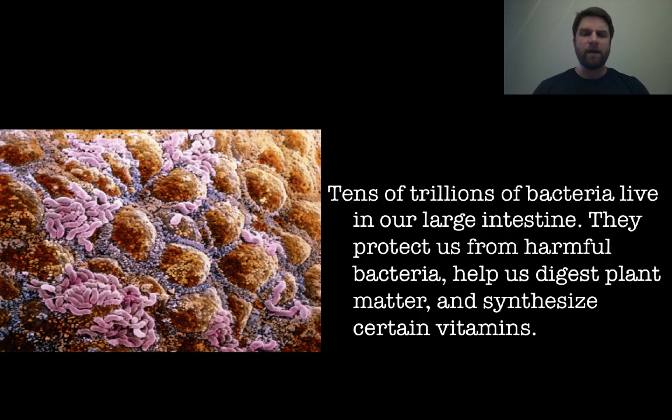There are tens of trillions of bacteria that live in your gut, mostly in the large intestine, and they help protect us from other bacteria that could potentially be harmful. These gut bacteria actually help us out — they help digest certain plant matter and help synthesize certain vitamins. It's a beneficial symbiotic relationship that protects our gut from harmful bacteria and assists in digesting certain materials.